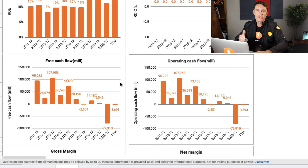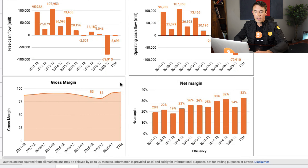Next up, we are looking at the free cash flows and the operating cash flows. The operating cash flows is the money that they make from day-to-day operations. In both the operating cash flows and the free cash flows, it looks very, very inconsistent — not exactly what you want to see in a stock. You want to see consistency, but in their case, they don't meet this.